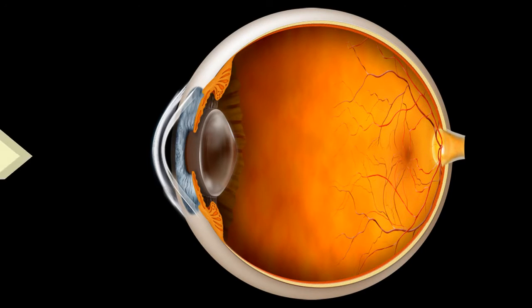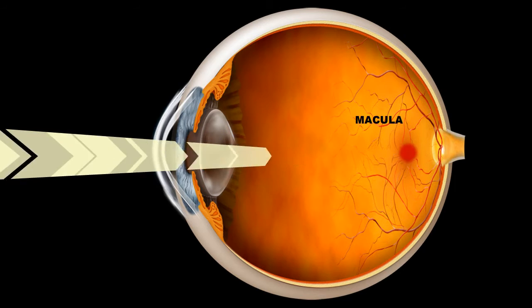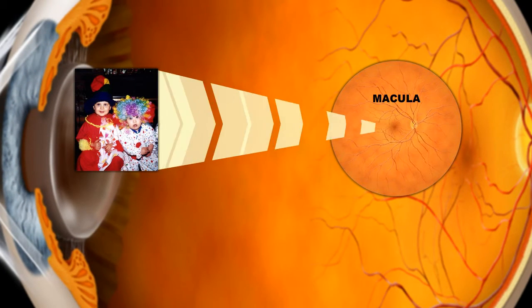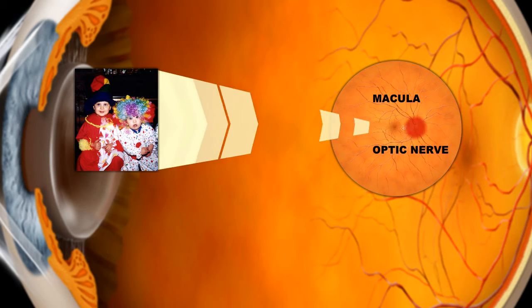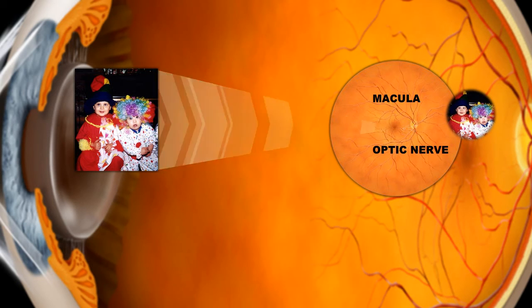When light enters through the cornea, it focuses on the sensitive spot at the back of the eye called the macula. After light rays focus on the macula, the nerve endings in this area send electrical impulses along the optic nerve to the brain. And we see. This is referred to as central vision.